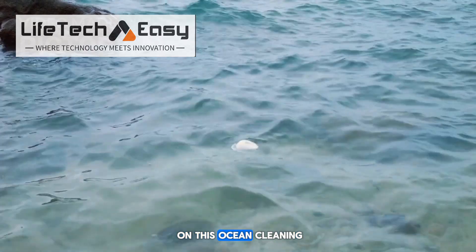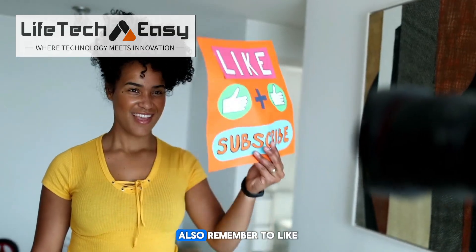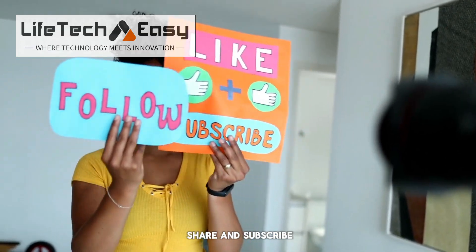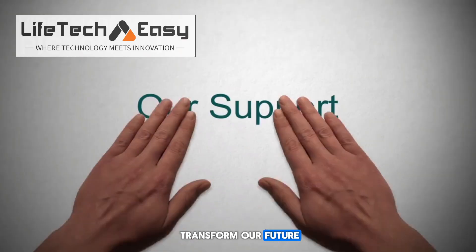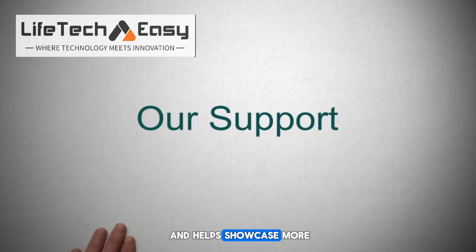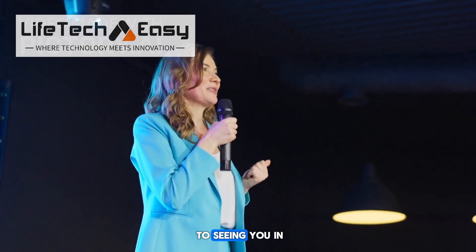What are your thoughts on this ocean-cleaning carbon remover? I'd love to hear your feedback in the comments. Also, remember to like, share, and subscribe if you're interested in tech news that could transform our future. Your support motivates me and helps showcase more impactful ideas. Thank you for watching, and I look forward to seeing you in the next video.